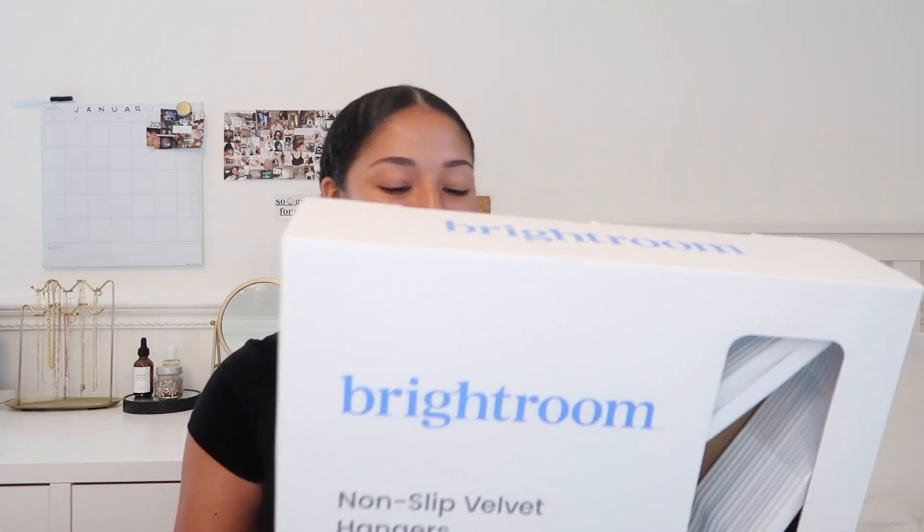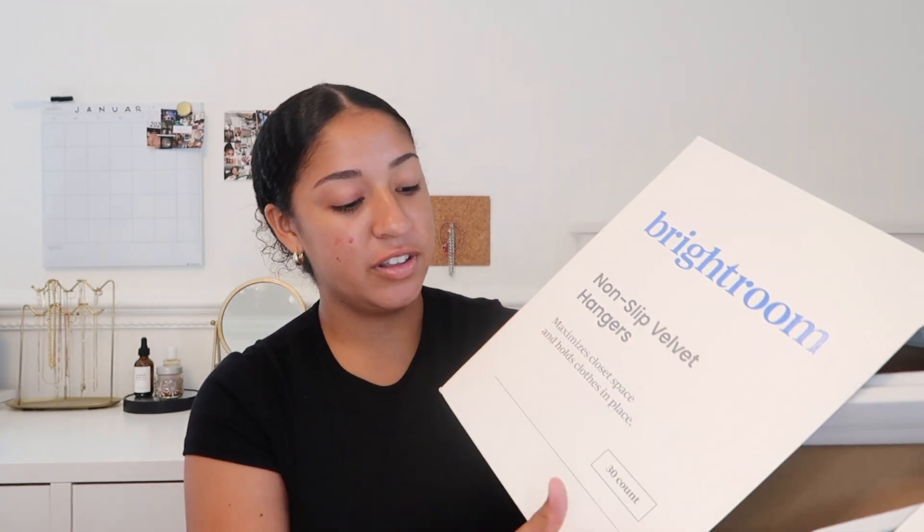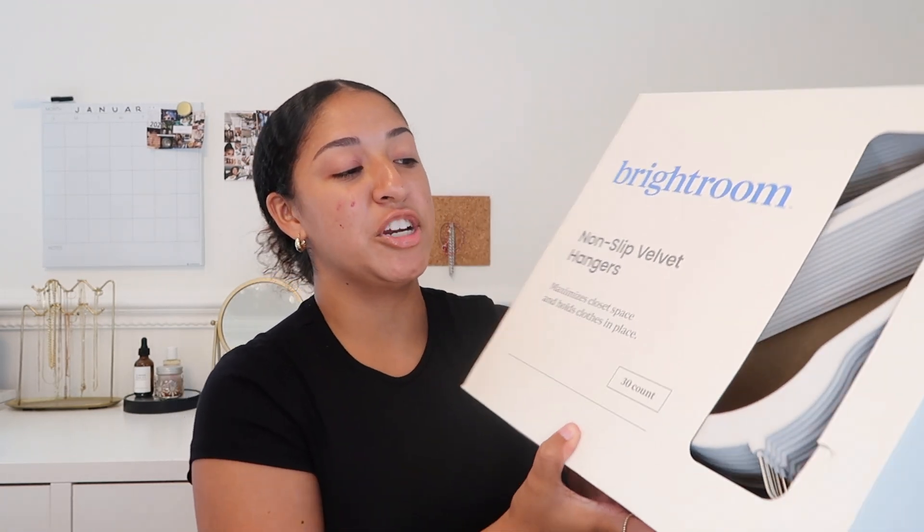Now let's move on to everything I bought this year. The first thing was honestly a little bit of a splurge, but I wanted to get velvet hangers. This is from Target — it's a 30-pack in this cream color. I honestly don't hang too many of my clothes, only like my jackets, so 30 should be more than enough for me.